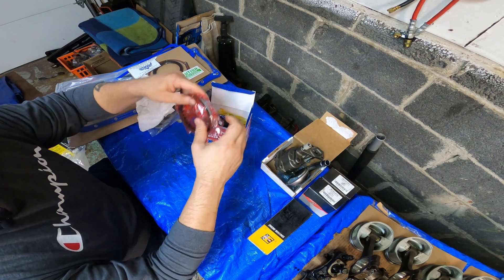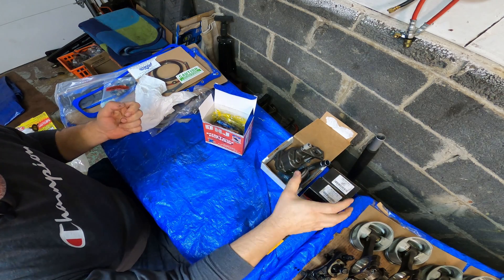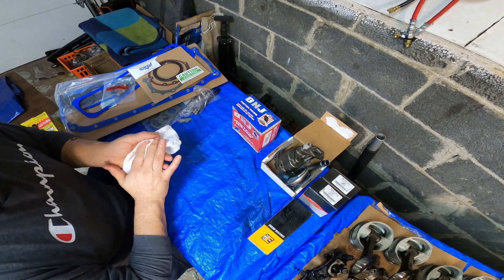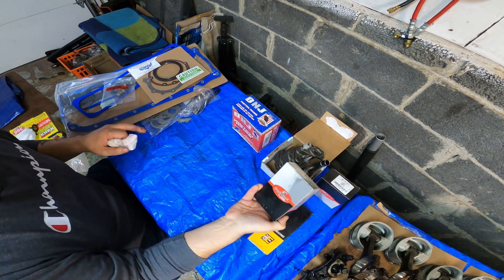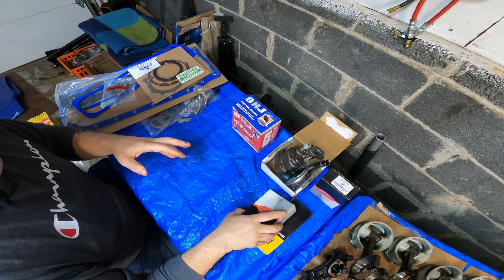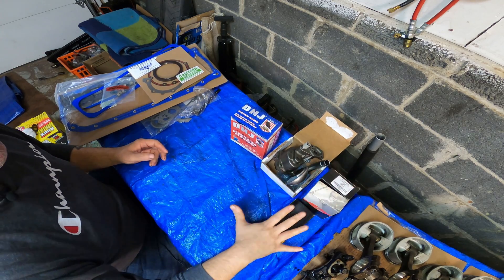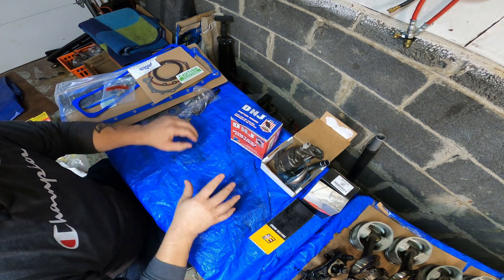I know some of you are going to disagree on some of these parts, but this is what's available to me — I can talk to the people directly, and if I have a problem with any parts I can return them. The engine supply place gave me kind of an Engine Tech-type package deal with all this stuff, and mix-and-matched some parts I was requesting extra, such as the high volume oil pump, the molly rings, and the tri-metal bearings for the rod bearings.